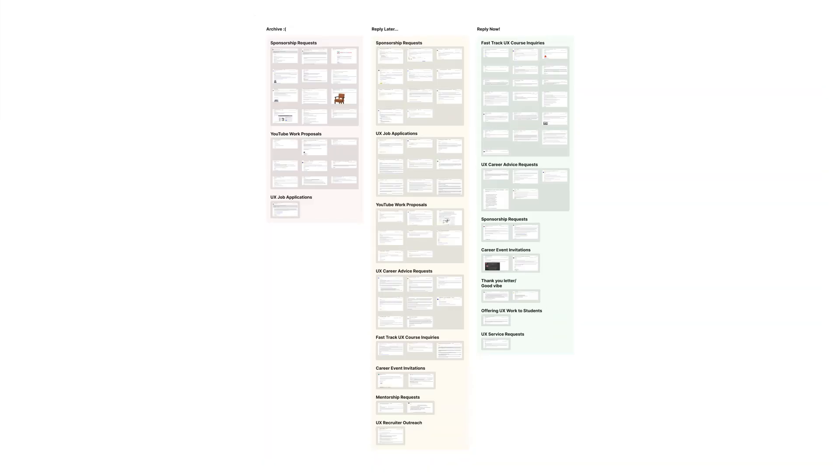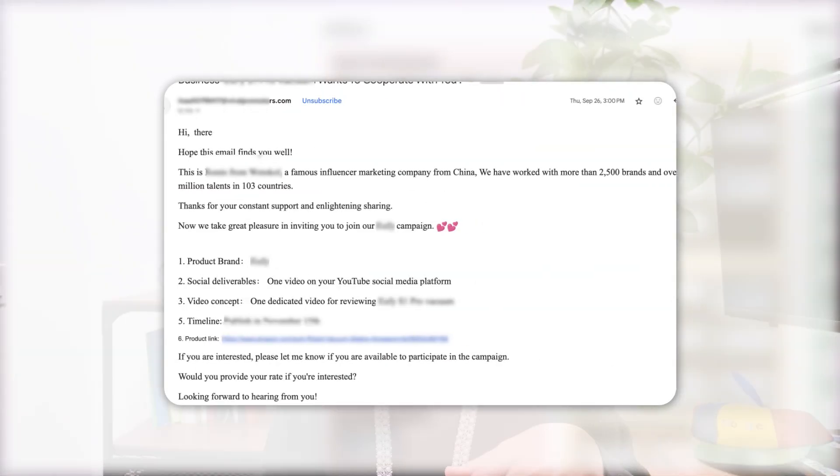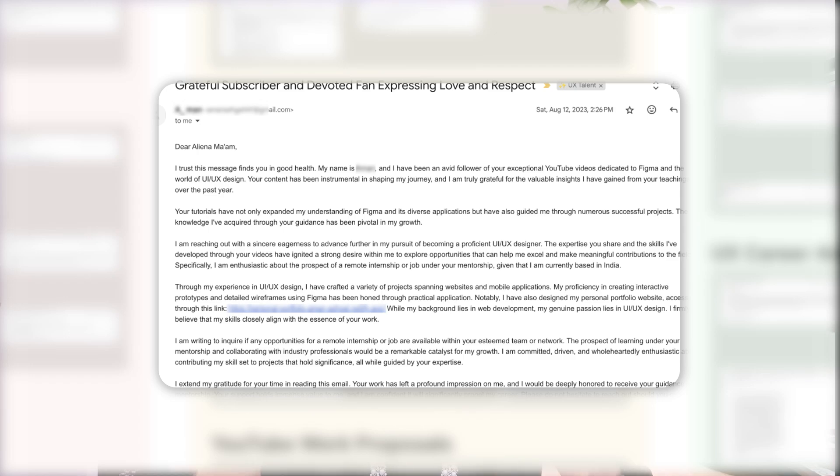My original guess was that there's a certain way to write an email so professional that will make people want to reply immediately. But that is not what the results show. The results show that the emails I archive versus those I respond to come from very different content categories. I receive so many sponsorship emails and emails from video editors, so when I see a similar email, I tend to archive it immediately. I also receive many emails from UX designers who want to work at my company.